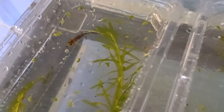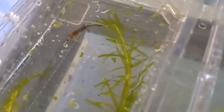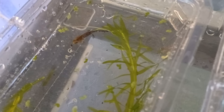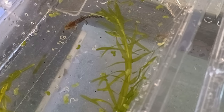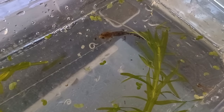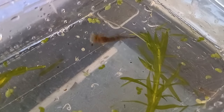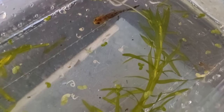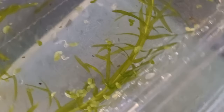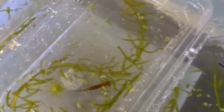Food consists of live daphnia, blood worms, mosquito larvae, chopped earthworms, and white worm. They are given fresh food every day. They will also take defrosted blood worm and other non-living prey items, but care must be taken not to overfeed these, as uneaten dead food will pollute the water.